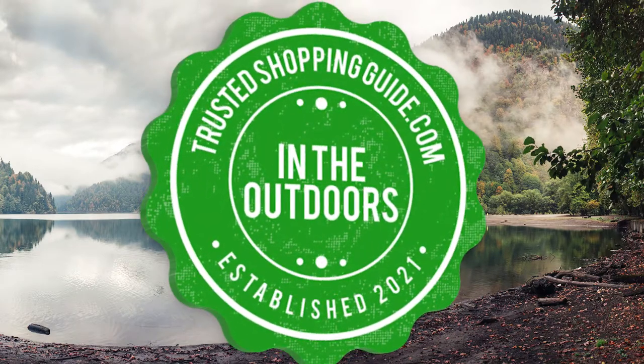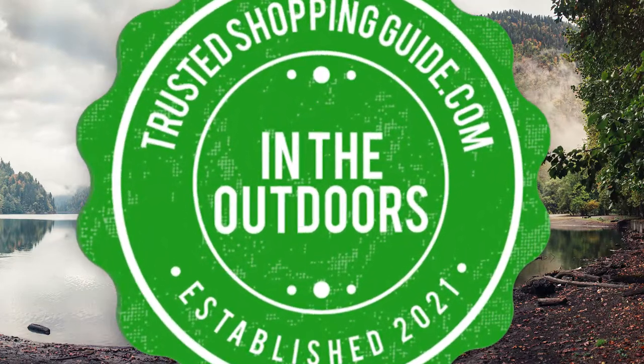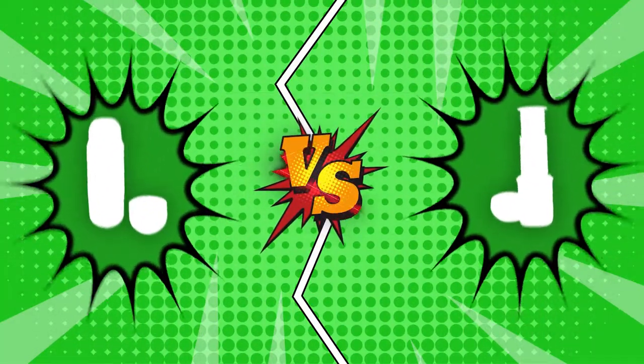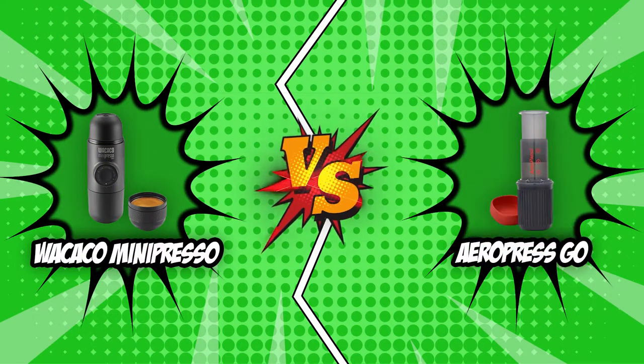Welcome back outdoor enthusiasts. We're TrustedShoppingGuy.com and today we're in the outdoors. In this video, two portable espresso machine brands will be going head-to-head. We have the Wakaku Mini Preso and the Aeropress Go.